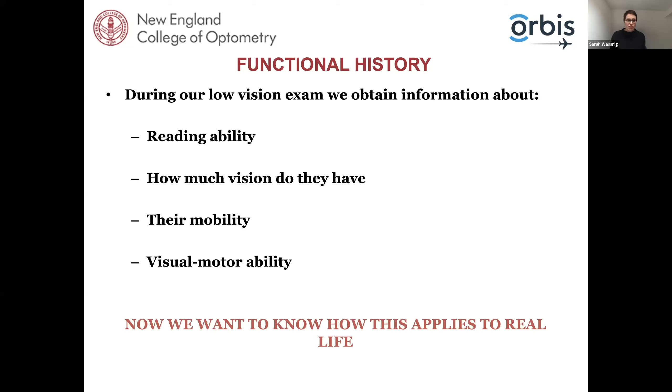During our low vision exam we're going to obtain information about reading speed, visual acuity at distance and near, the extent of their visual field, their confidence in using their vision, contrast restrictions, and how well they can move about their environment. With a lot of these things you can also just observe yourself — how confident are they moving from the waiting room into your exam room? If you want more information on how to conduct a low vision examination, there are webinars on the CyberSight website at www.cybersight.org that focus on the low vision exam, low vision devices, technology, magnifiers, and telescopes.